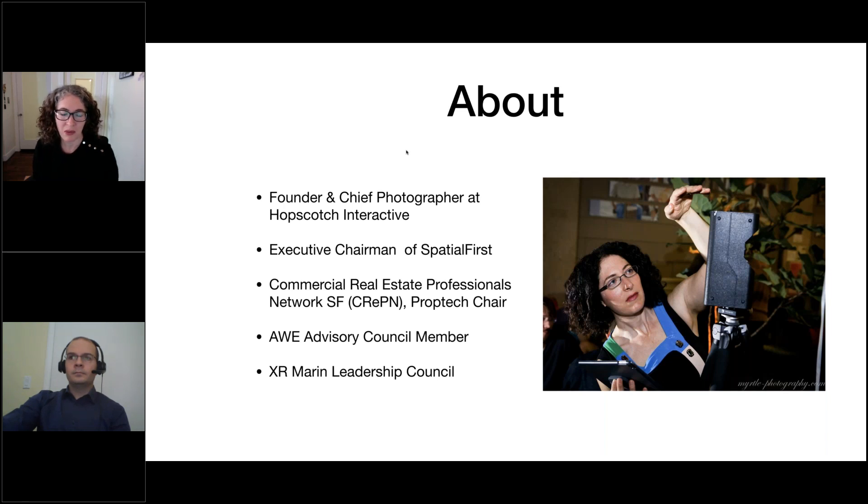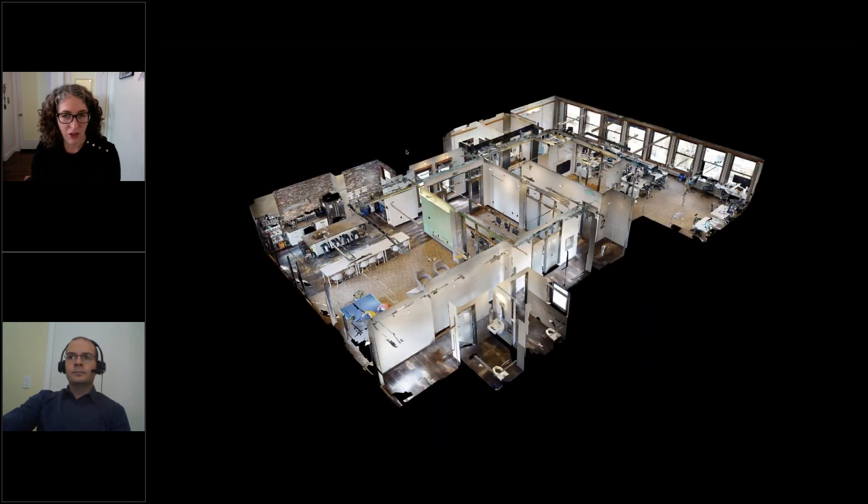This led me to a deep interest in virtual reality and augmented reality. I also founded another company called Spatial First, which builds upon 3D photography and 3D visualization and attempts to create a new interface for interacting with 3D content and maps. I'm also the PropTech chair of the CREPIN group, which is the commercial real estate professionals network in San Francisco. I'm on the advisory council for AWE — Augmented World Expo — I run the San Francisco meetup, and I volunteer for XR Marin's leadership council, which tries to bring XR education to secondary school students.